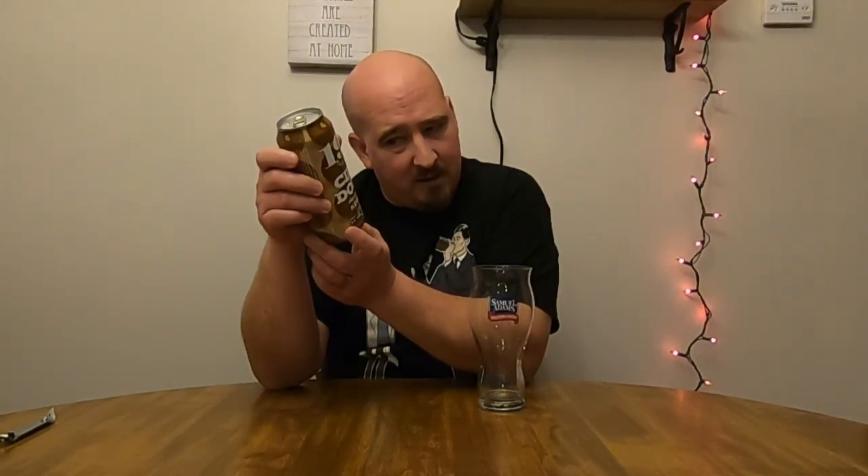This is Cider Donut, premium small batch hard cider from Beacon Skiff Apple Orchards. They were established in 1911, handcrafted in New York, made from 100% fresh cider, treat a can, gluten free, 6.9% ABV, produced by Beacon Skiff Apple Farms Incorporated, Lafayette, New York. Family owned. They've got a sweetness scale of one to six, and they mark it as a five.